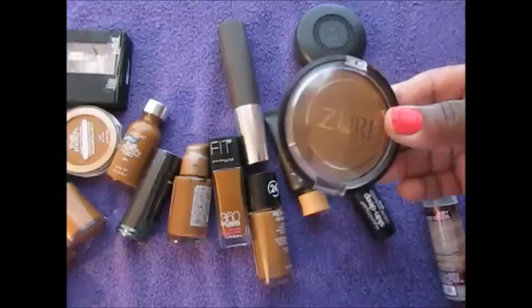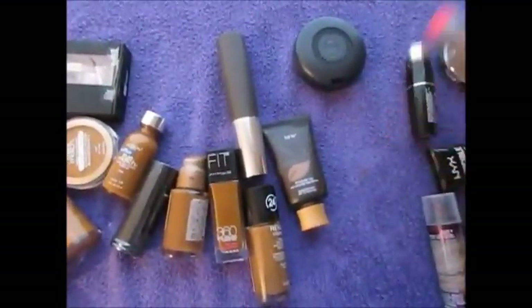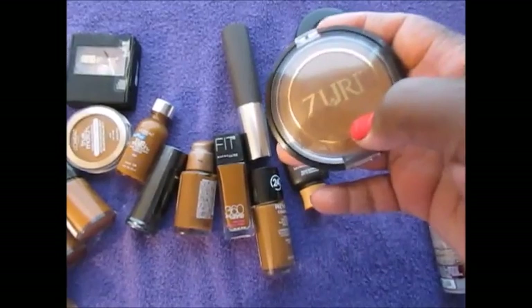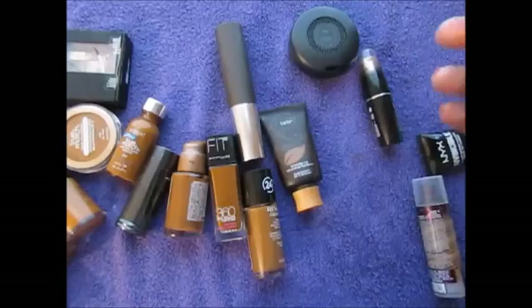These two — a Zuri foundation and a Clean Color — anytime I try these types of foundations that you find in beauty supply stores, they never look right on me, so yeah, these will probably be gone.